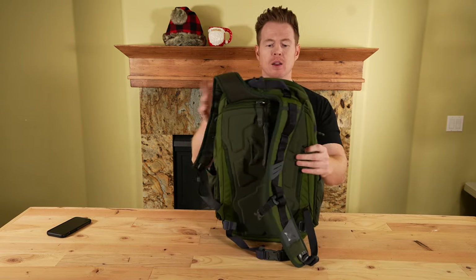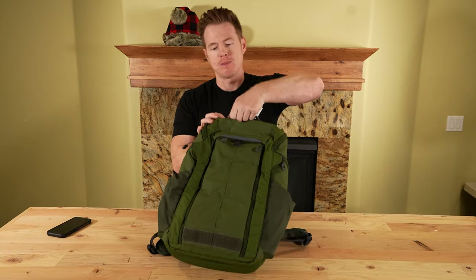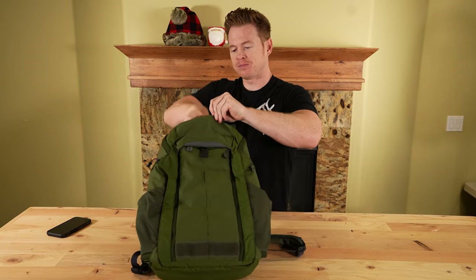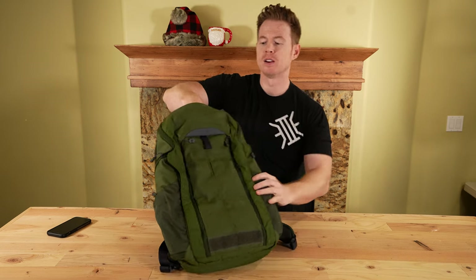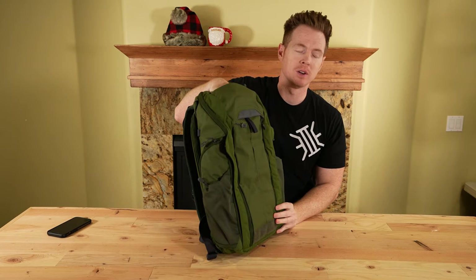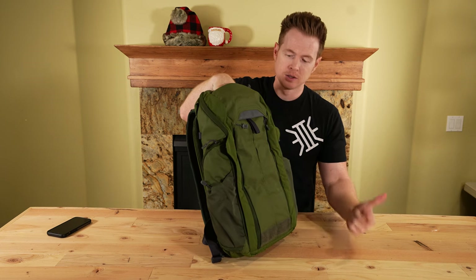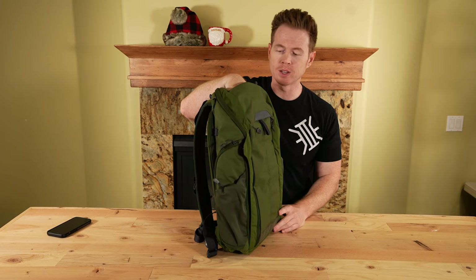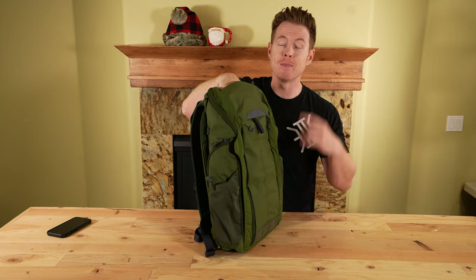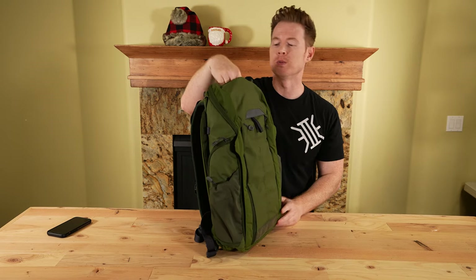This is the Vertx Gamut 2 bag. Let's look at the top patch — nice deep open pouch with a key loop right there. What I'll typically throw in these top patches are sunglasses, chapstick, maybe my wallet, some of them have an RFID pouch, AirPods, and a charging cable that you need to use regularly.